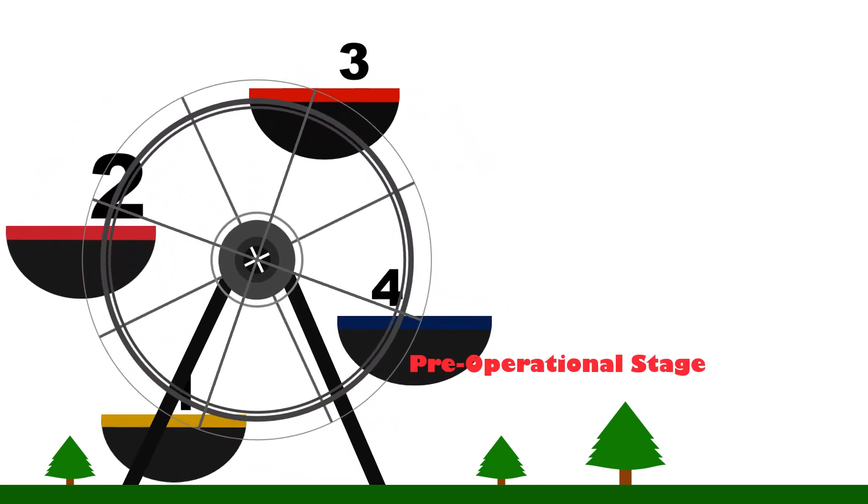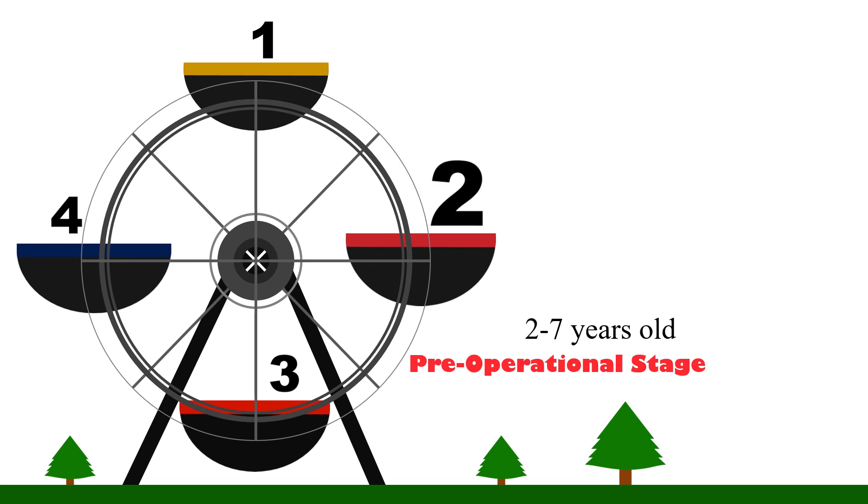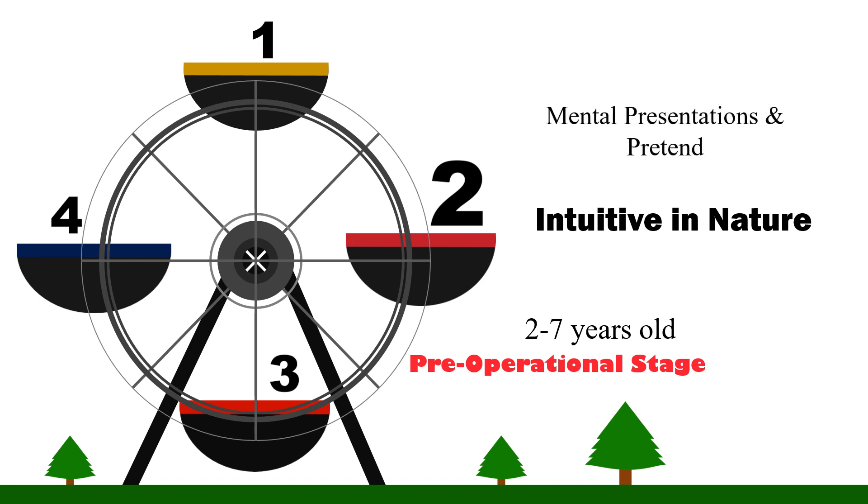Pre-Operational Stage. This stage covers from about 2 to 7 years old, roughly corresponding to the preschool years. Intelligence at this stage is intuitive in nature. At this stage, the child can now make mental representations and is able to pretend. The child is now ever closer to the use of symbols. This stage is highlighted by the following.